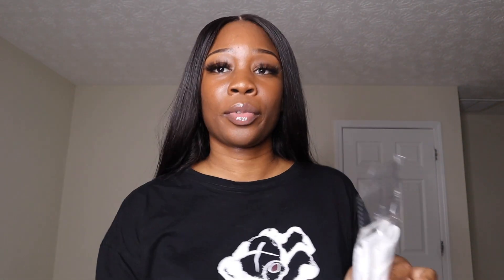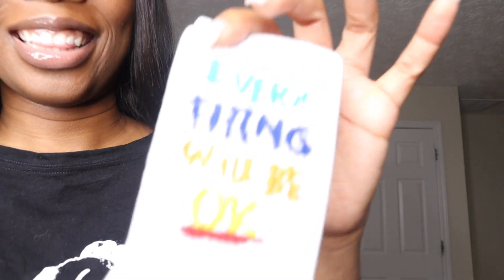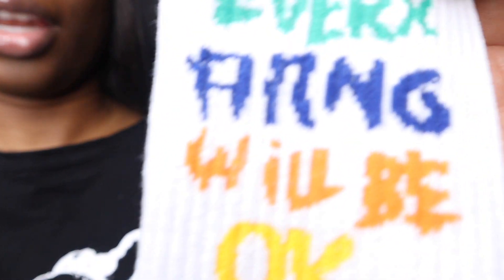Next, I got two pairs of socks from Shein. If you didn't know, Shein has a lot of graphic socks at an affordable price. The first one says 'I'm so rich' and 'money makes me smile,' with a drawing of someone with gold teeth. The second pair just says 'everything will be okay.' These are quality, well-made socks — I really appreciate them.